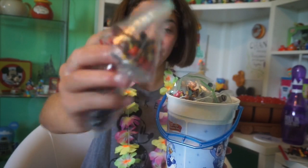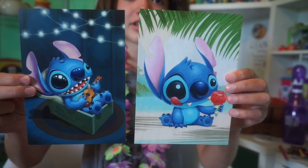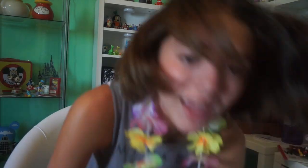I also got a bunch of collector packs with little figures — I have them all sorted by series. I'm not sure exactly which ones I got there, but I know I got a bunch of new ones. I also got two Stitch prints from the Market Co-op. I thought they were super cute and would be really fun to have in a little picture frame.